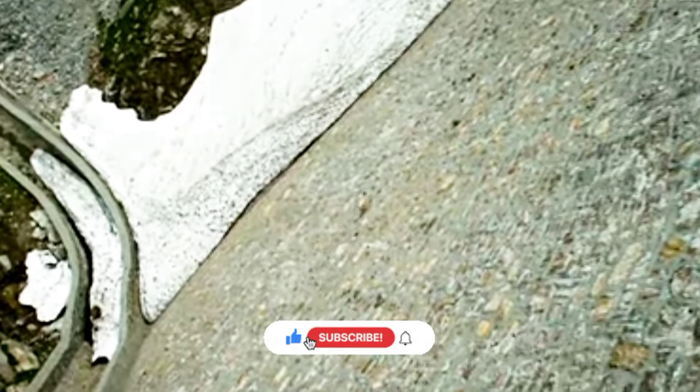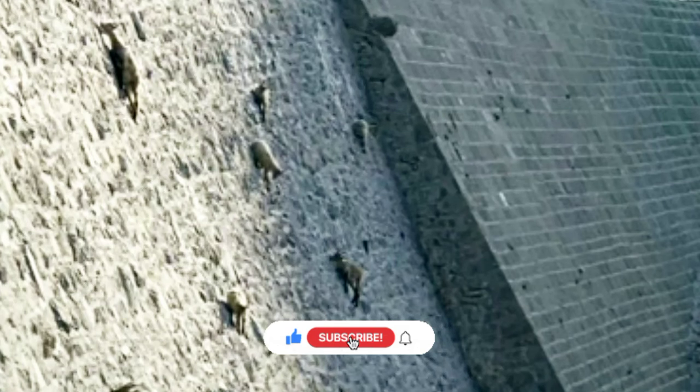Ibex are very nimble. They can jump more than 6 feet straight up without a running start, which helps them climb mountainous terrain with ease. Ibex hooves have sharp edges and concave undersides that act like suction cups to help them grip the sides of steep, rocky cliffs, providing reliable support to easily jump from one cliff to another.